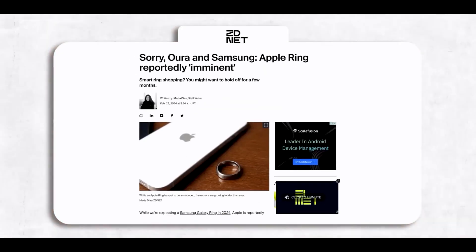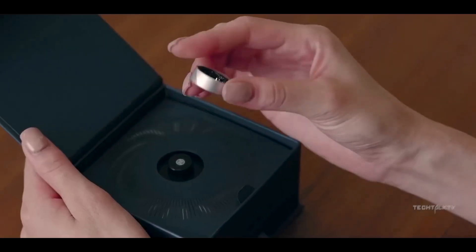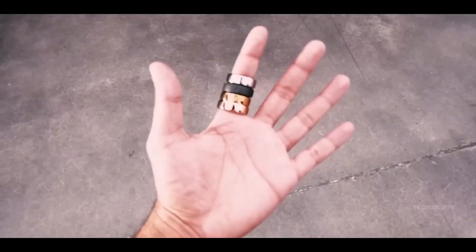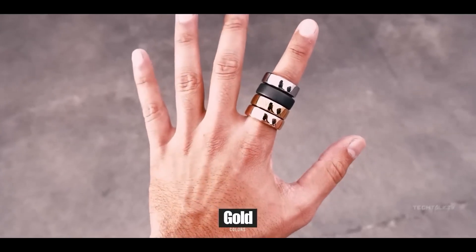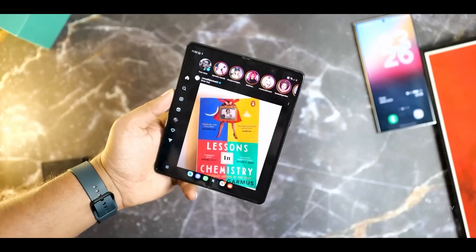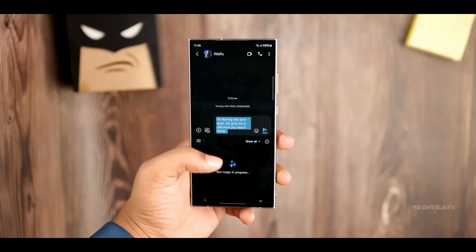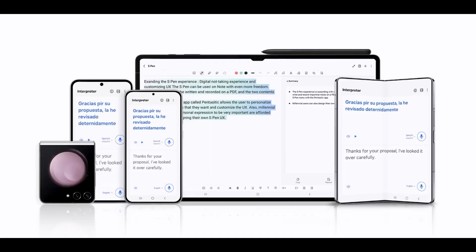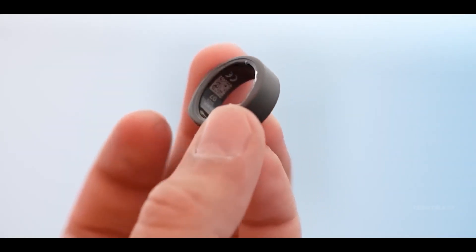Discover the versatility of its camera system, capable of capturing stunning photos and videos in any environment. Dive into the world of productivity with seamless multitasking and intuitive software features that keep you organized and efficient. Whether you're gaming, streaming, or staying connected with loved ones, the Samsung Galaxy Ring empowers you to do more with style and sophistication. Join the Galaxy family and experience the future of mobile technology.